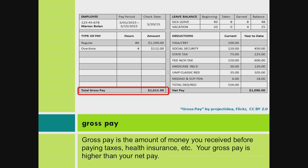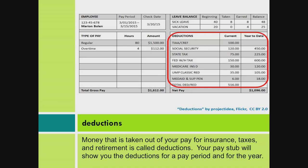Gross Pay. Gross pay is the amount of money you received before paying taxes, health insurance, etc. Your gross pay is higher than your net pay.